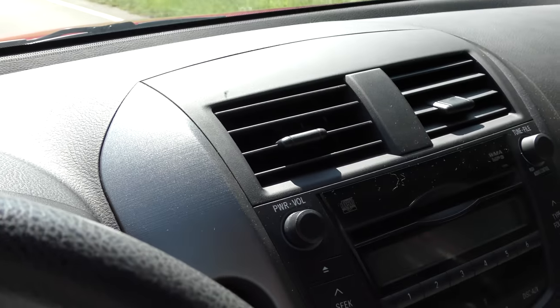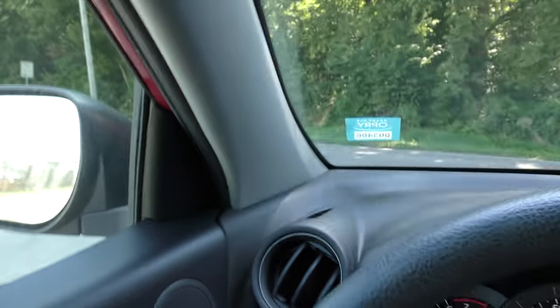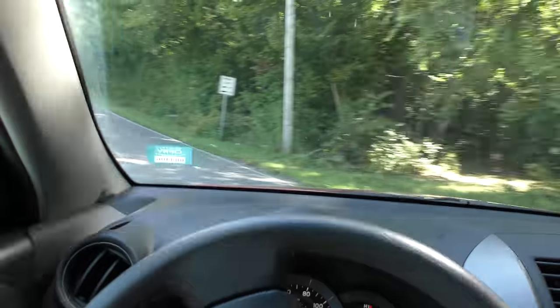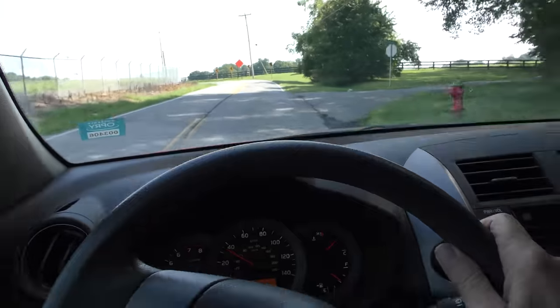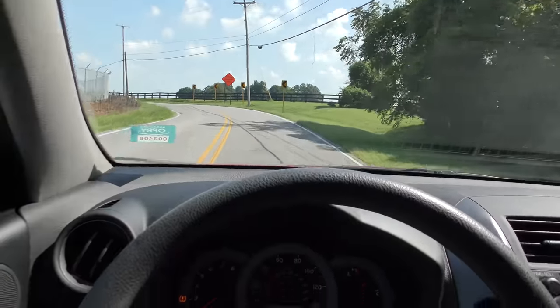The AC is blowing freezing cold — great. Always take your car on a good road test if you're thinking about buying. The transmission is shifting good going up the hill. We'll go around the corner.